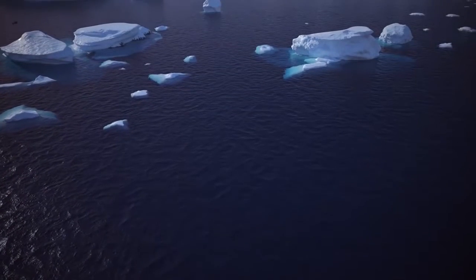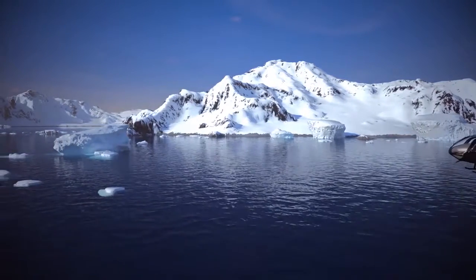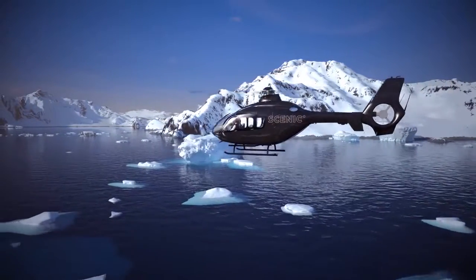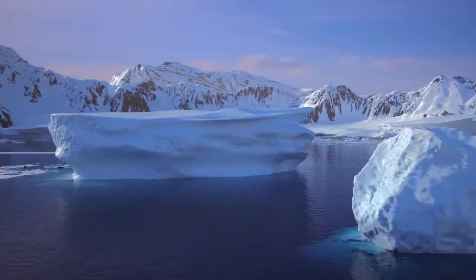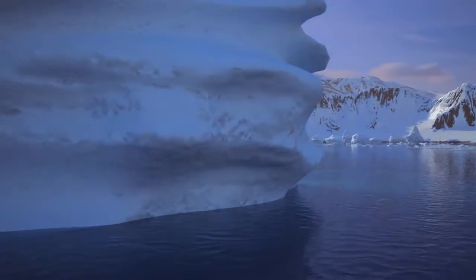After 30 years of charting our own course across many continents, Scenic is now one of the world's most trusted and successful luxury travel companies. But we are never content to rest on our laurels. So it's time for us to take you beyond the horizon.